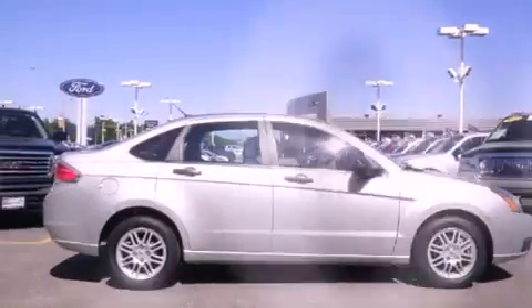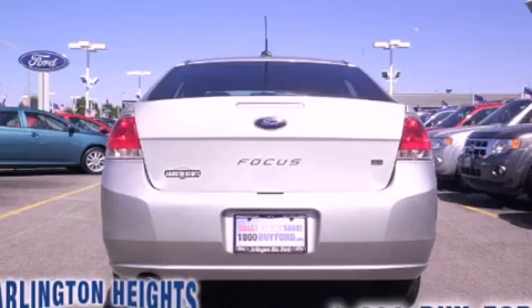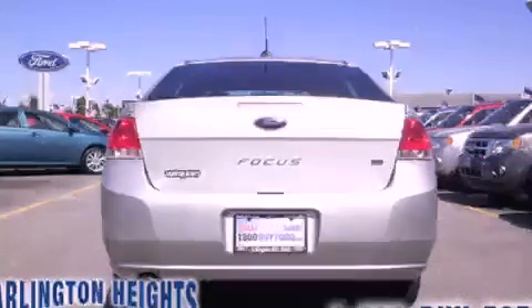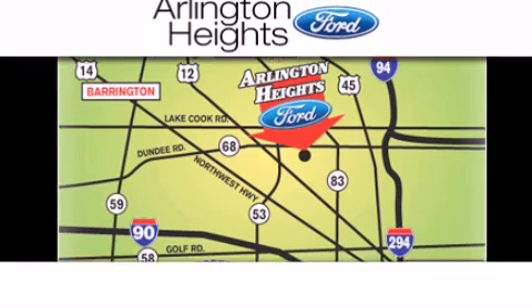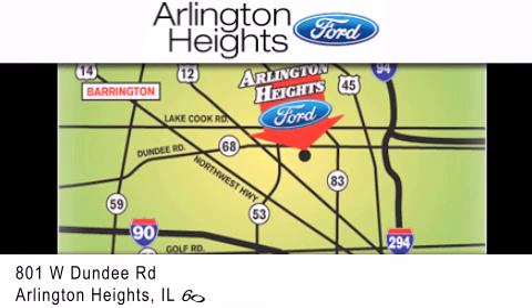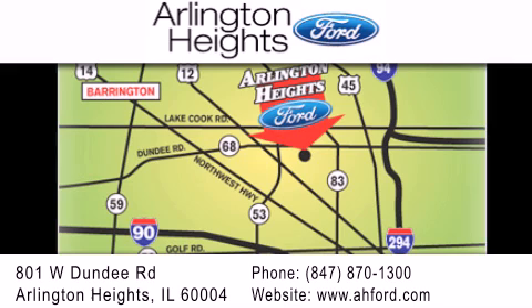Contact us today and schedule your opportunity to see this automobile in person. Arlington Heights Ford is located at 801 West Dundee Road in Arlington Heights, Illinois, only five minutes north of the Woodfield Mall — number one in what matters most.